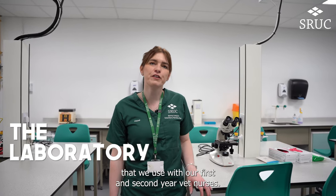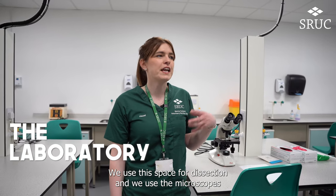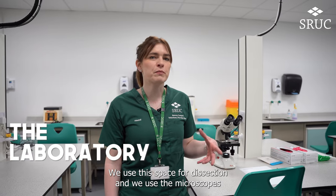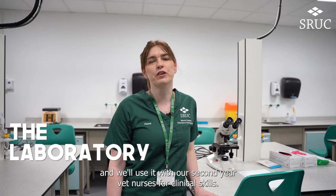My name is Haydell, I'm one of the vet nurse lecturers here at Barony. We're currently in the lab that we use with our first and second year vet nurses. We use this space for dissections, we use the microscopes for parasitology, and we use it with our second year vet nurses for clinical skills.